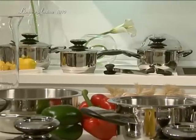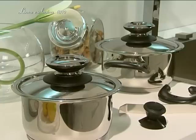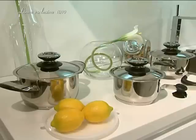Food prepared in these pots and pans will retain its own natural color and flavor and will be crispy and healthy. Prepare delicious meals while saving your time and money.